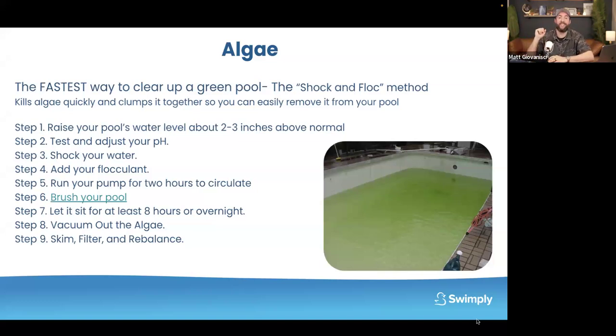The next day — which is the most work but fastest method — vacuum that dead algae cloud out of your pool, which is why you filled the water a little higher: to account for the water loss as you pump it out. That's the best method.